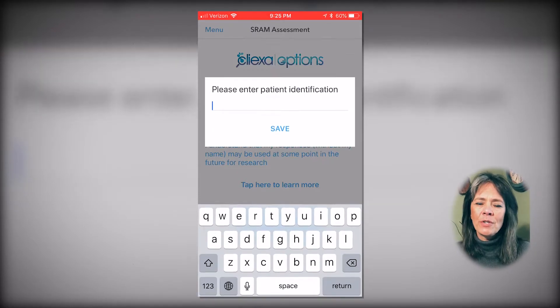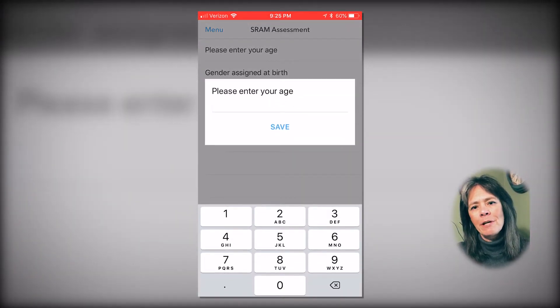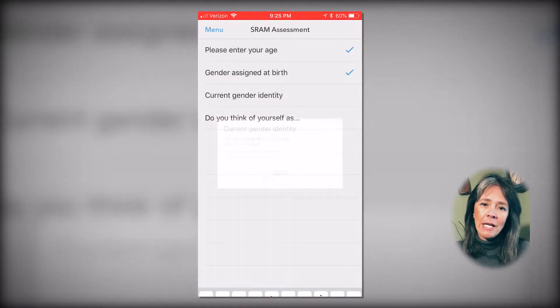Our technology promotes early identification of risk with our proprietary and publicly available risk screenings, fostering tailored follow-up for improved patient engagement.